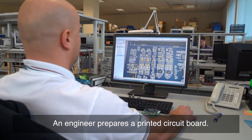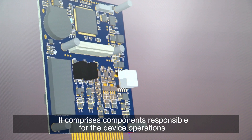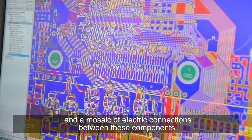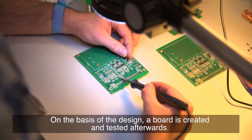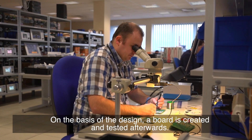An engineer prepares a printed circuit board. It comprises components responsible for the device operations and a mosaic of electric connections between these components. On the basis of the design, a board is created and tested afterwards.